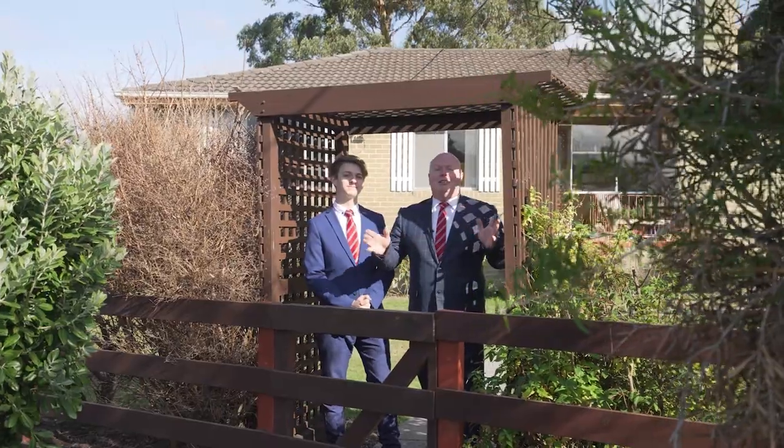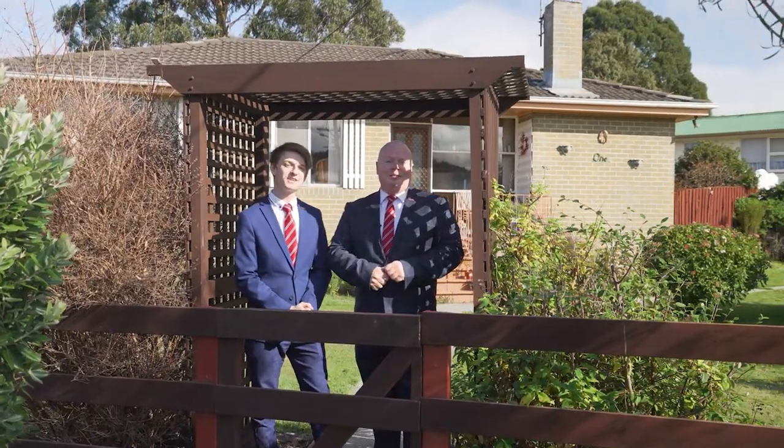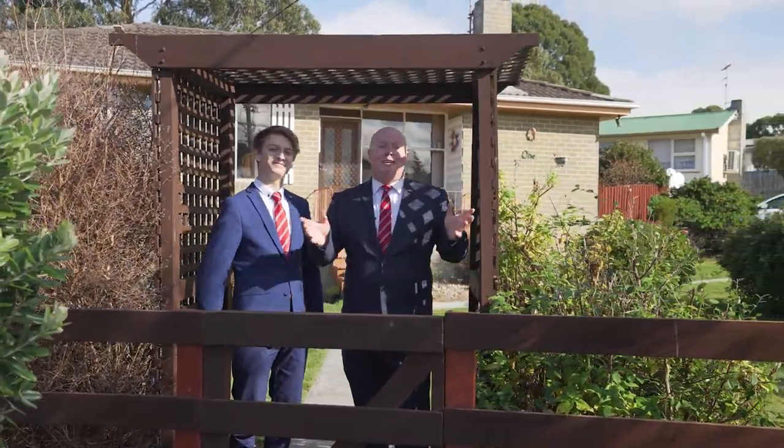As you can see, this home offers a lot for a first home buyer or investor alike. Come to one of our scheduled open homes or book a private inspection today. We'll see you there.